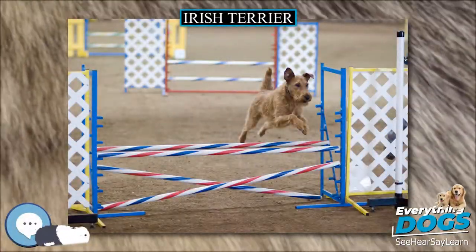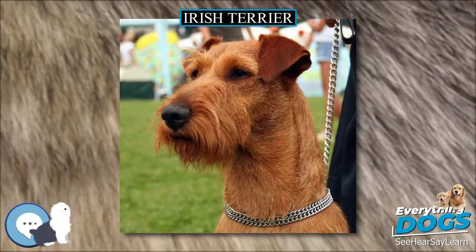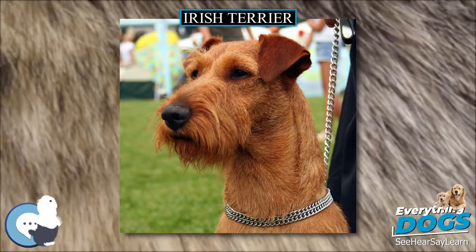The Irish Terrier is a dog breed from Ireland, one of many breeds of terrier.